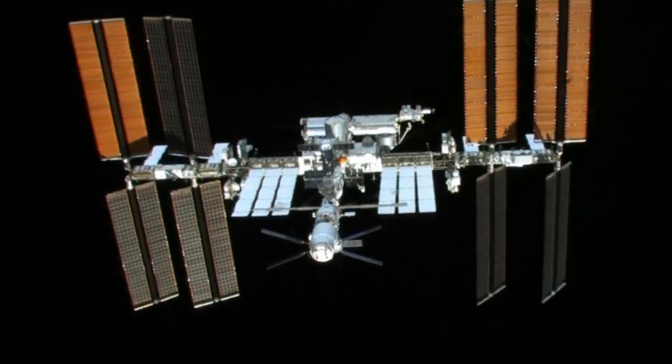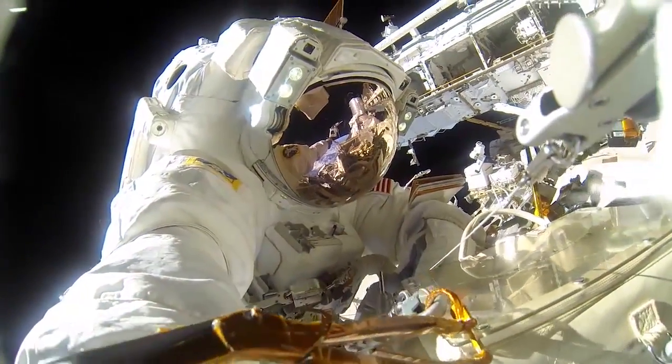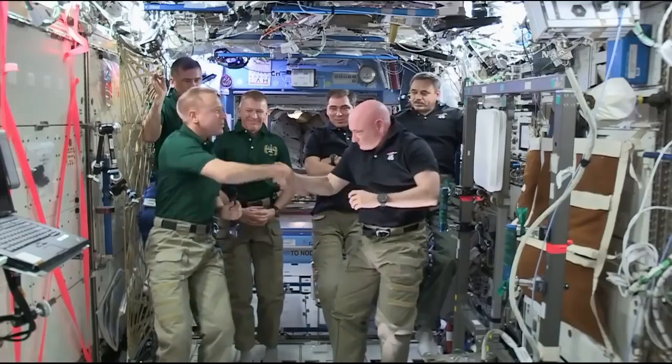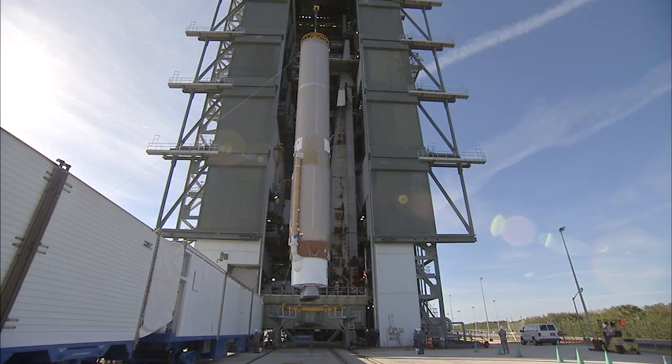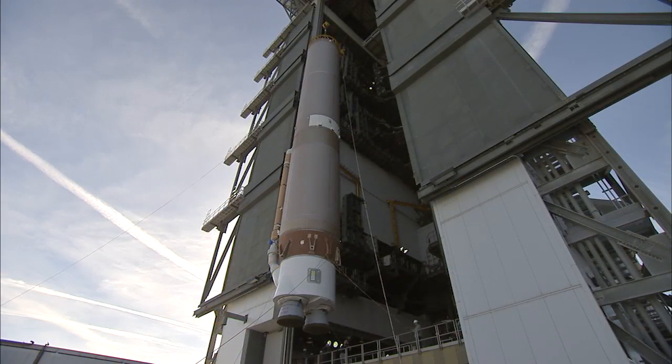Crews aboard the International Space Station are continuing their cutting edge science and technology research benefiting people living on our home planet. To ensure their crucial work continues uninterrupted, NASA at the Kennedy Space Center in Florida is preparing to launch a Cygnus spacecraft to supply the orbiting outpost.